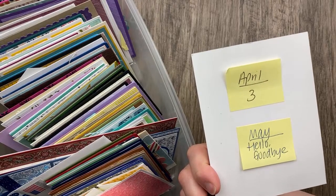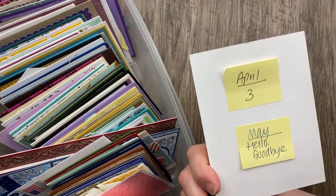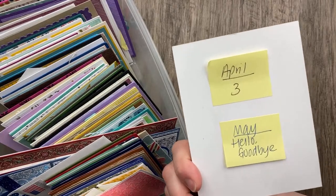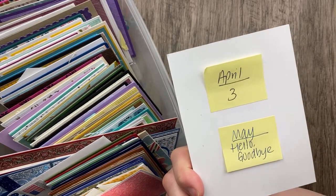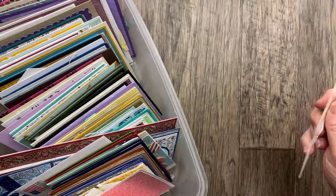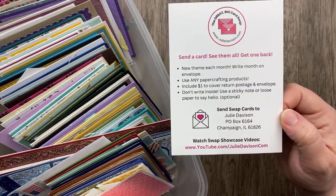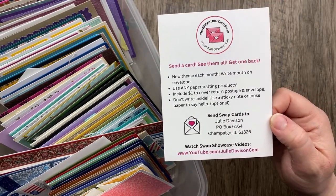You can send a hello card, a goodbye card, or a card that says both hello and goodbye. I think it would be fun to interpret that as a hello baby card, a goodbye or miss you card, or a bon voyage card. I really try to keep these themes open to interpretation. You can send your cards to Julie Davison, P.O. Box 6164, Champaign, Illinois 61826.